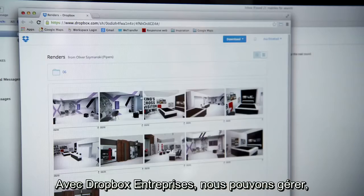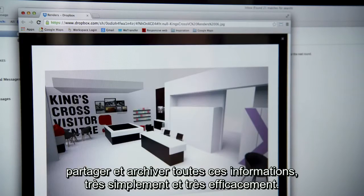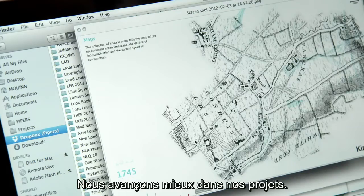With Dropbox for Business, we're able to manage, share, and archive all of this information seamlessly and efficiently, meaning we're able to get on with our projects.